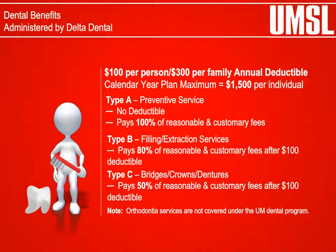Dental Benefits: The University of Missouri's dental program provides an annual maximum benefit of $1,500 per individual for services including preventive treatment, fillings, extractions, bridges, crowns, and dentures. Covered dental services are the usual charges from a dentist for services and supplies necessary for treatment, covered only to the extent that they are reasonable and customary. Covered dental services are subject to the annual deductible and co-insurance costs under the plan.